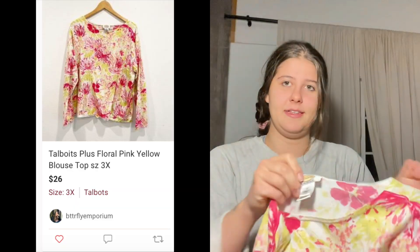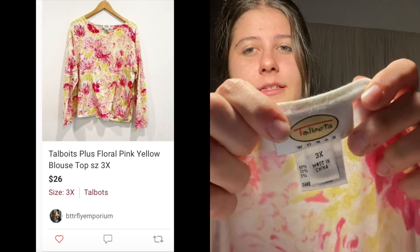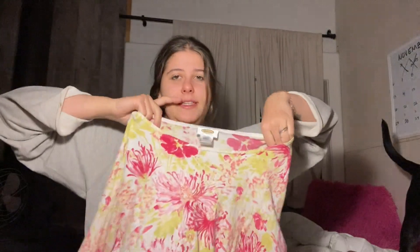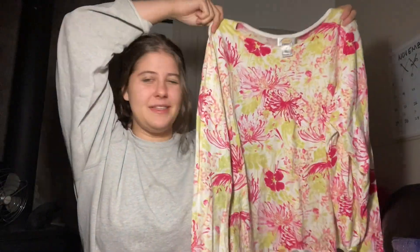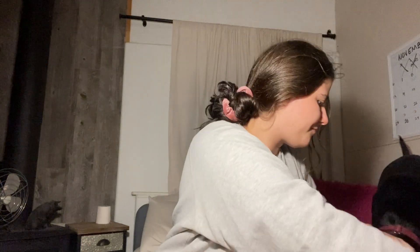This is just a bread and butter piece, but it was like half off — I think it was like $2 or something. This is Talbots, and the reason I got it is because it's a size 3X, so it's plus size, and it's like a really nice top. It's kind of summery though, so not sure how well that will do this time of year.